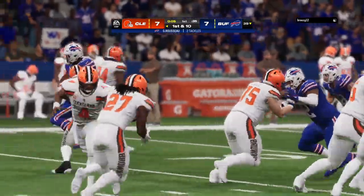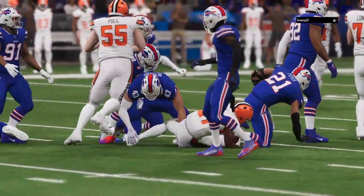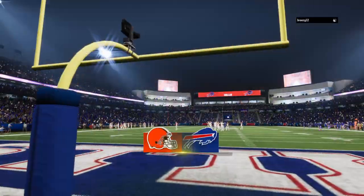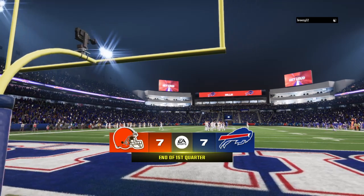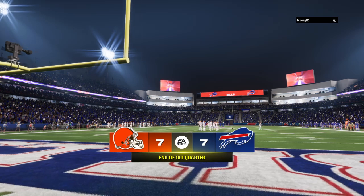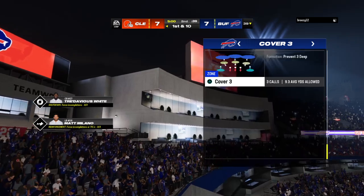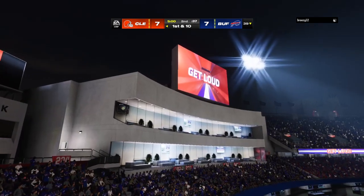Five yards is the pickup there as that extends the drive. 7-7, our score after one. The start of the second quarter, and it's the Browns in control of the football as they've got it with a first and ten.